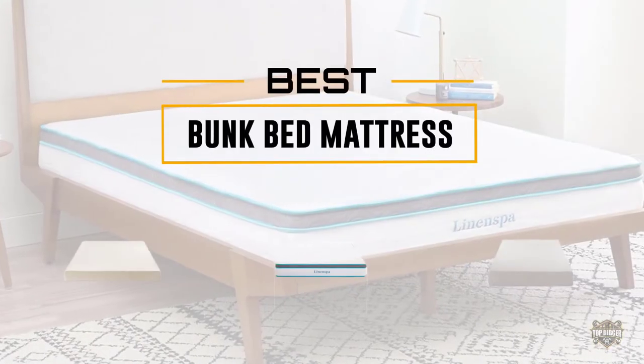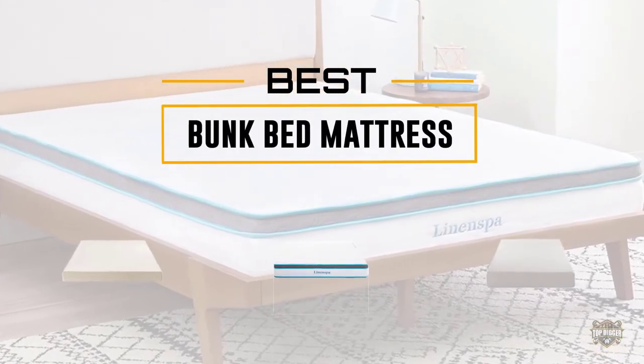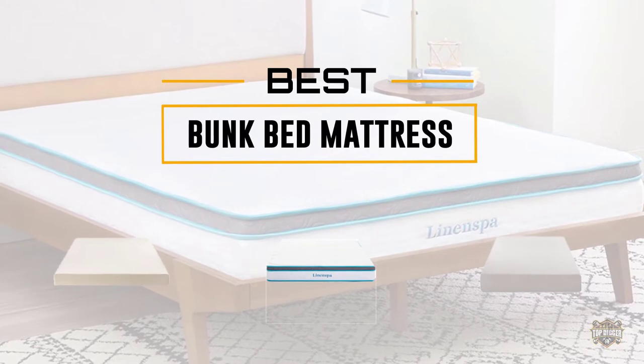If you are looking for the best bunk bed mattress, here is a collection you have got to see. Let's get started.